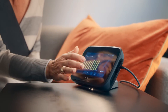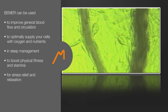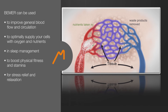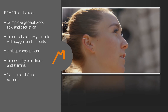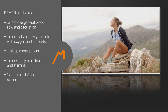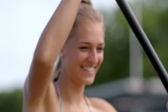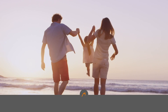What are the health benefits of Beamer? Beamer can enhance general blood flow and circulation, delivery of nutrition and oxygen to your cells, sleep management, increased physical fitness and endurance, and stress reduction and relaxation. The physiology of the human body is the phenomenon. Beamer simply helps the body do what it already does naturally. Beamer — improve your health, improve your life.